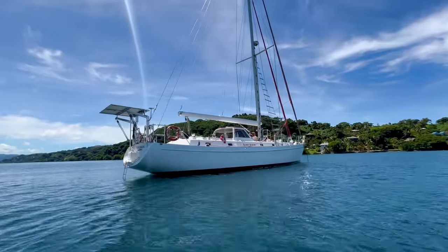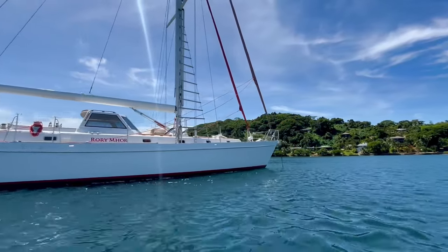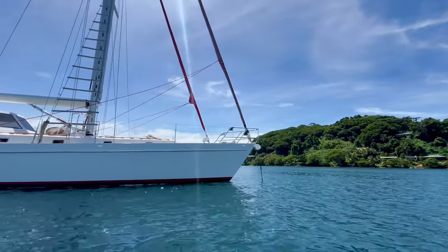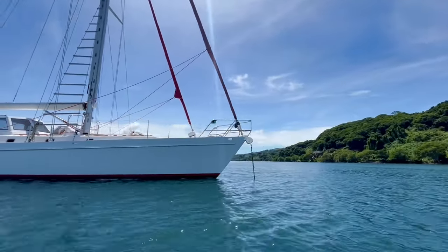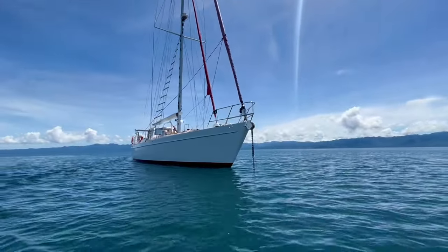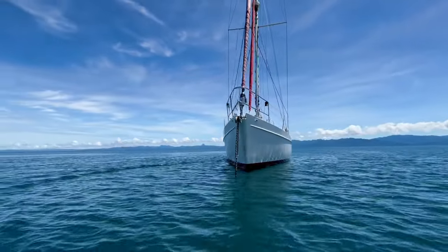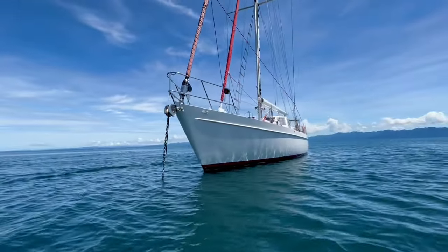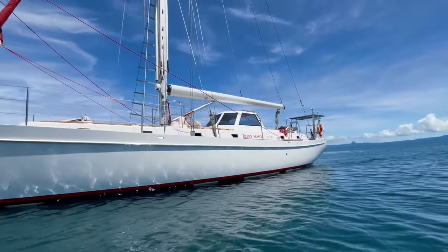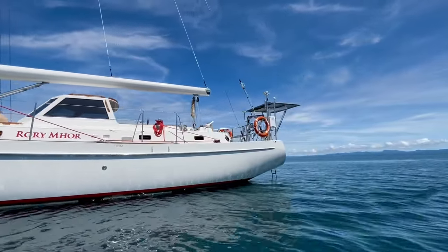This stunning boat is named Rory Moore. She's a 58-foot Bob Salthouse expedition cruiser. She was designed by the celebrated Bob Salthouse, known for cruisers around the world, and she was custom built by New Zealand's Ray Johnson from Johnson Yacht International. They specialize in building crafts capable of withstanding fierce sea conditions using only the finest materials, with a luxurious, exquisitely crafted and durable fit-out.